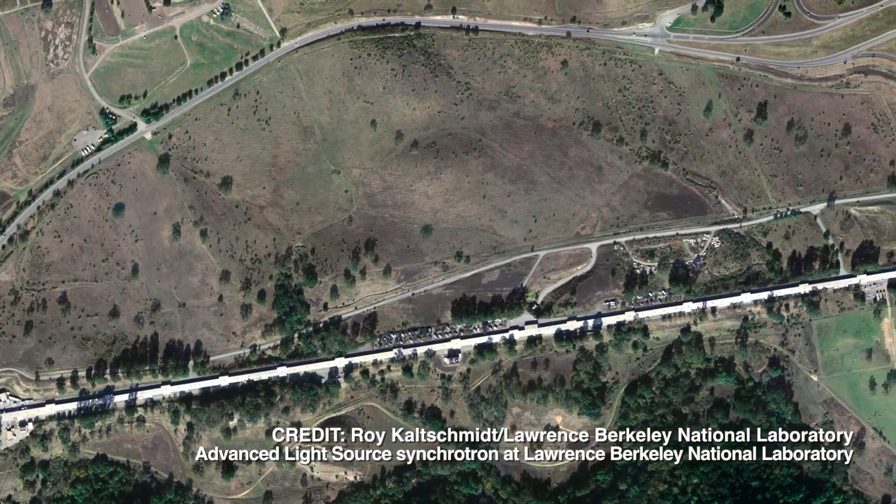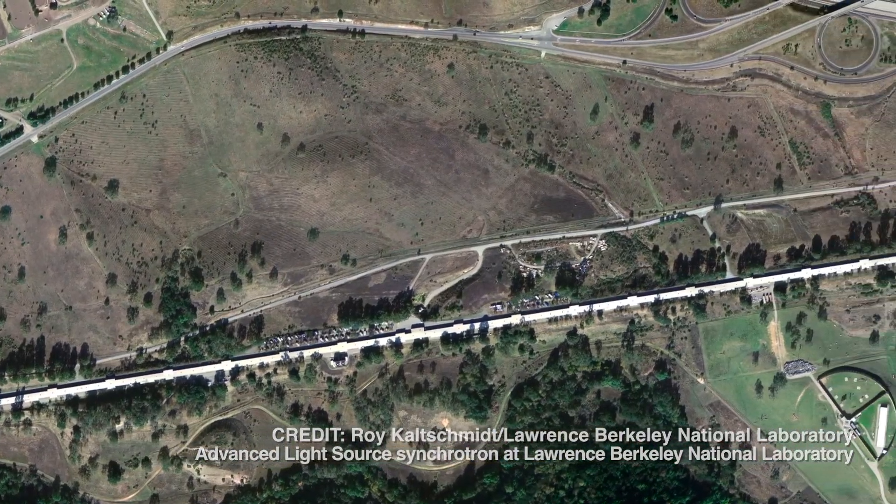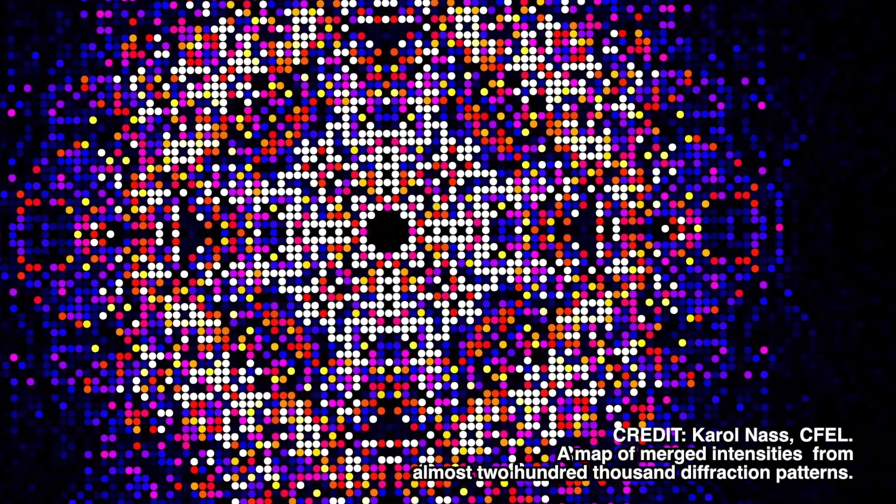Biologists have determined the structures of tens of thousands of proteins using the intense X-rays that emanate from circular particle accelerators called synchrotrons. But an X-ray free electron laser, which is an X-ray laser driven with a straight-shot linear accelerator, shines a billion times brighter. So it can study crystals that are far too small to study with a synchrotron.